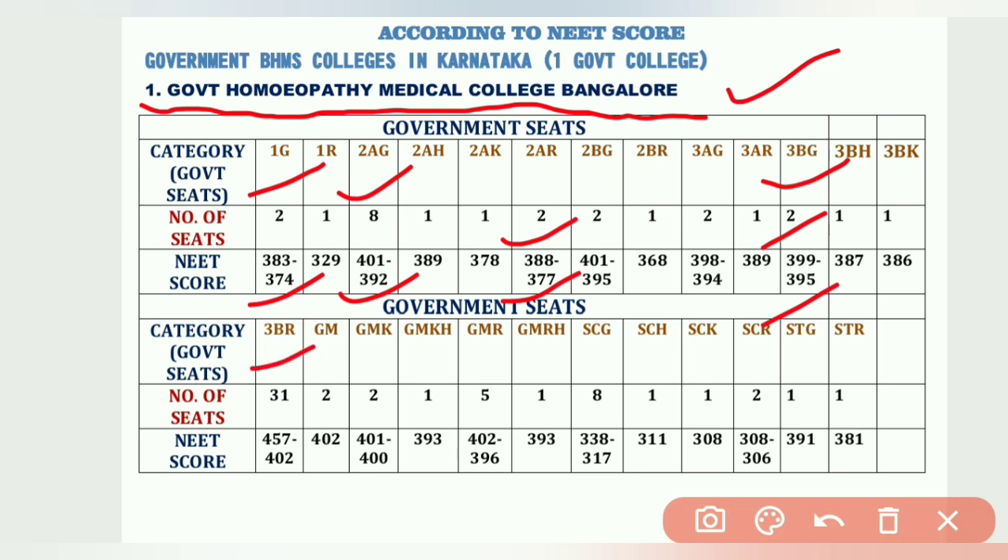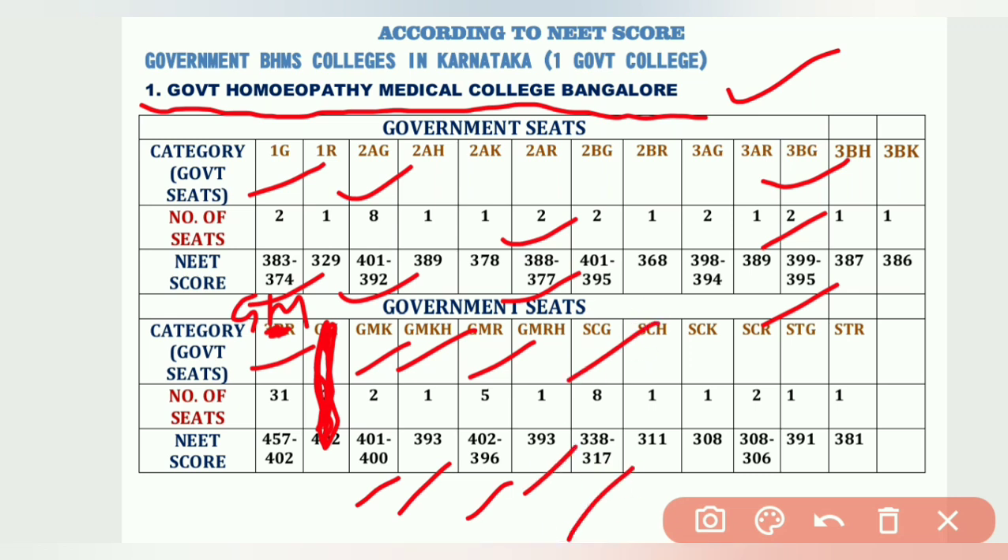Continuing with Government Homeopathy Medical College, Bangalore: GM has 31 seats from 457 to 402; GMK has 2 seats; GMH/GMKH has 1 seat at 393; GMR has 5 seats from 402 to 396; GMRH has 1 seat; SCG has 8 seats from 338 to 317; SCR has 2 seats from 308 to 306. This is the only government homeopathy college in Karnataka.